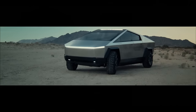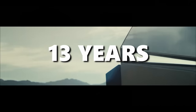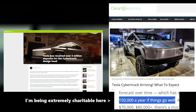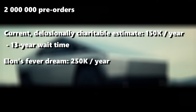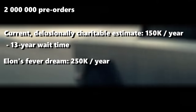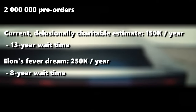If this video has convinced you to buy a Cybertruck, get ready for an apparent wait time of 13 years. According to Tesla, 2 million people put down a deposit, with the current production rate being about 150,000 Cybertrucks per year. The rate may increase to a maximum of 250,000 per year according to Musk — which would mean a mere 8-year wait time. At this point, Musk thinks he knows more about manufacturing than anyone currently alive on Earth.